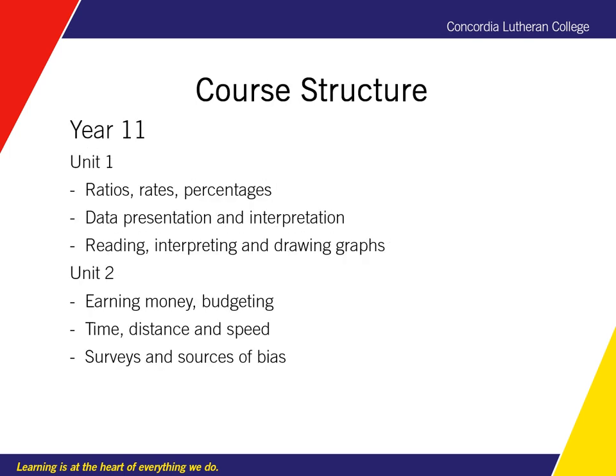Units 1 and 2 are covered in Year 11 and we use a lot of real life context and examples to draw from. These include shopping, best value for money, recipes, using maps, hiring equipment, going on a holiday, working out the costs, journey time, and distance.